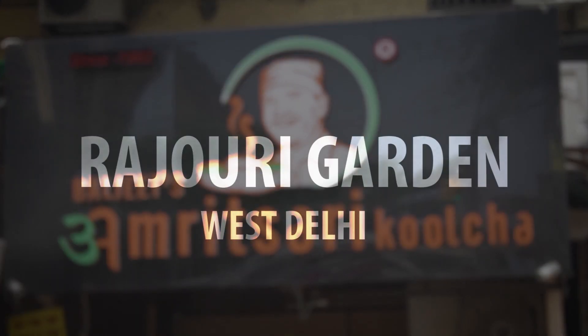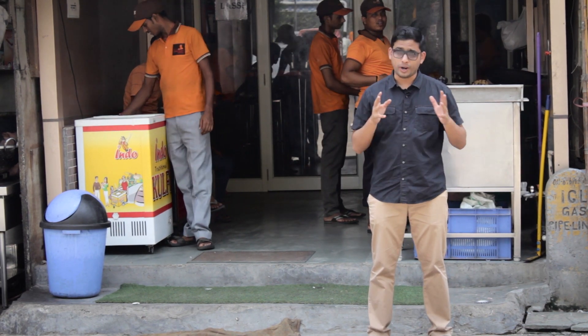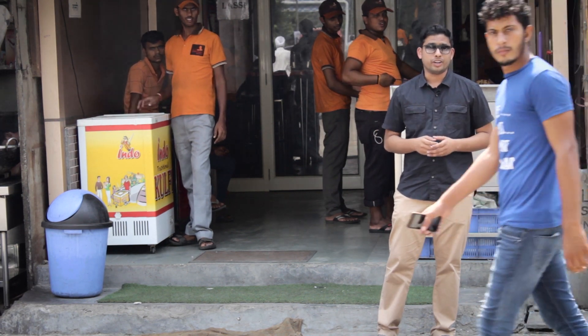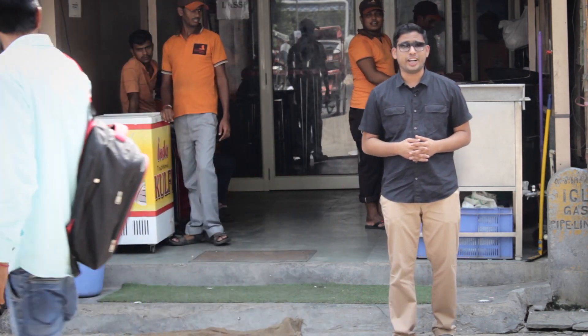We are at West Delhi, Rajouri Garden, and as you can see this is the Baljeet Amritsar culture, quite famous for its culture. Right now I'll be performing the speed test between Airtel, Vodafone and Reliance Jio. Let's go inside and see how the speeds between these three networks are.